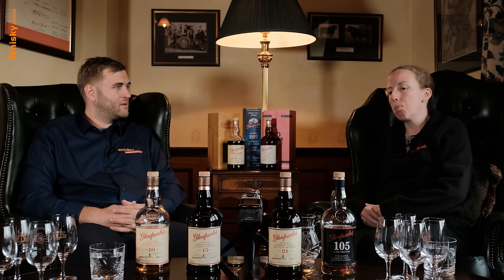Today we've taken a few from our core range. We have quite a large core range with different products available in different markets. The four we've chosen — the 10, 15, 21, and 105 — are probably the best known here in Europe. In the States they don't really get the 10 year old or the 15 year old, but they do get more of a 12 year old and also a 17 year old which we don't sell as much of here in Europe.